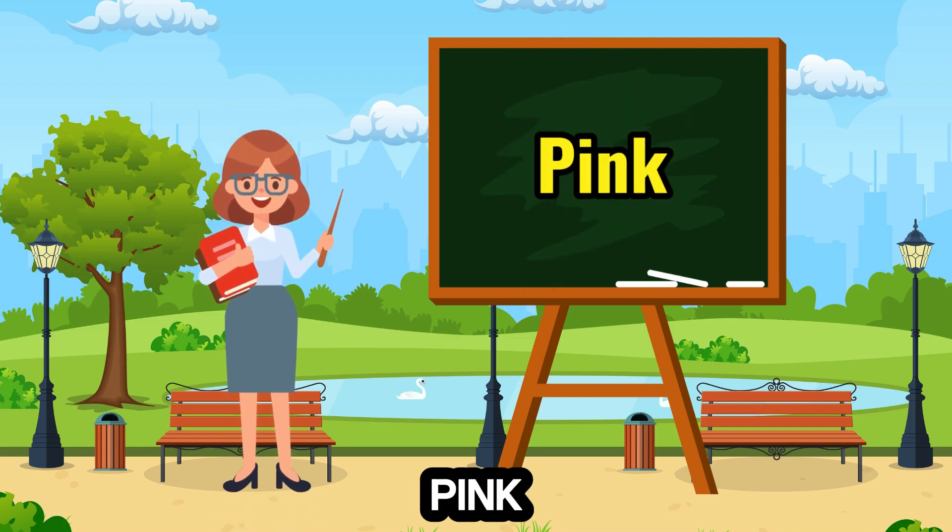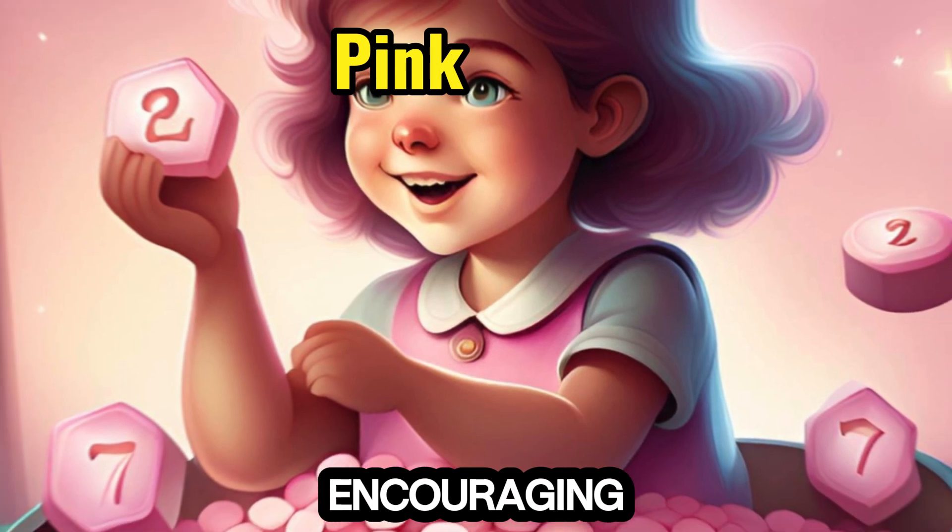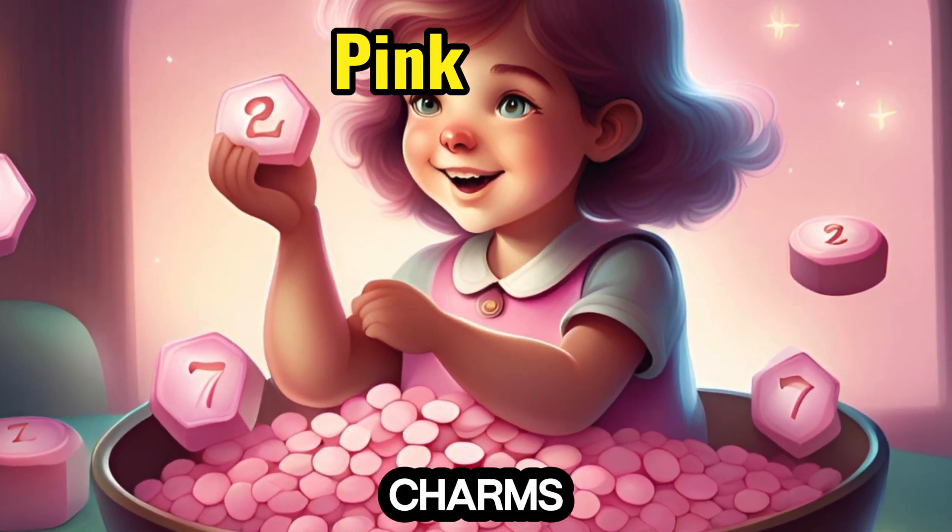7. Pink — soft and sweet, partners with the number 7, encouraging children to count lucky charms and heptagons.